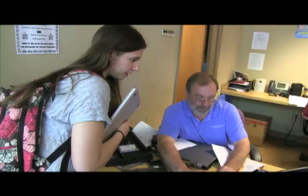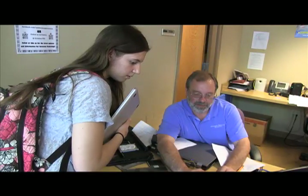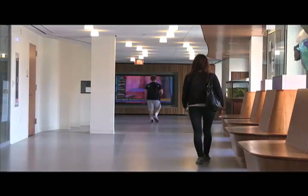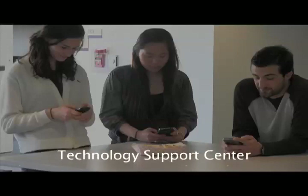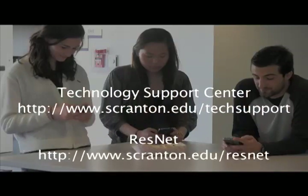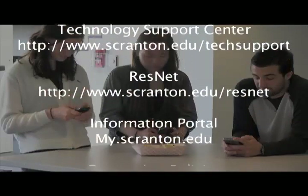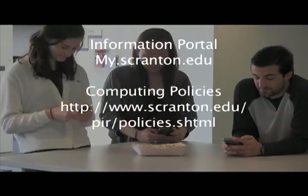We hope this presentation has been informative and helpful for new students joining the University of Scranton community. The Planning and Information Division is here to help students with any technology issues they may encounter or answer any tech-related questions that may arise during their educational journey. Some important university technology websites include the Technology Support Center, ResNet — our campus residential network — our information portal, and computing policies.